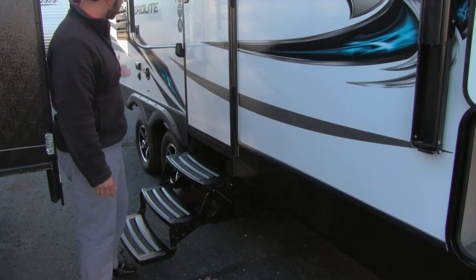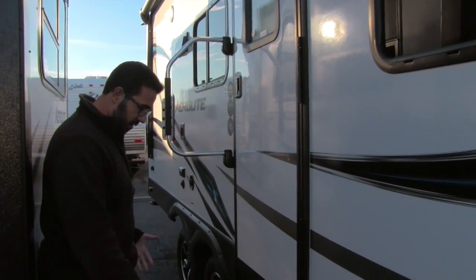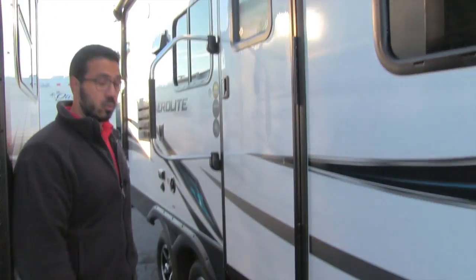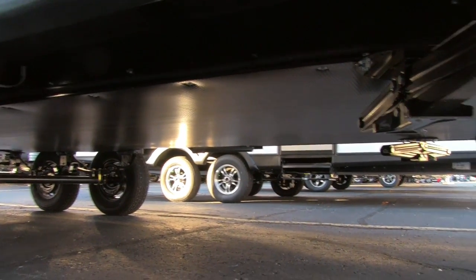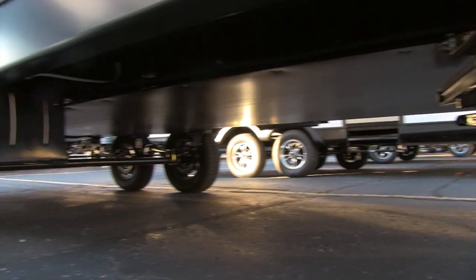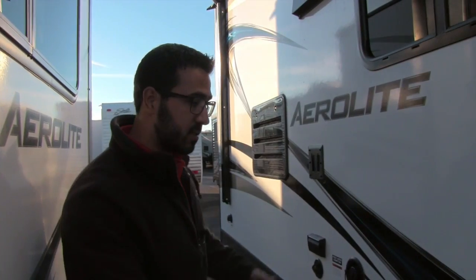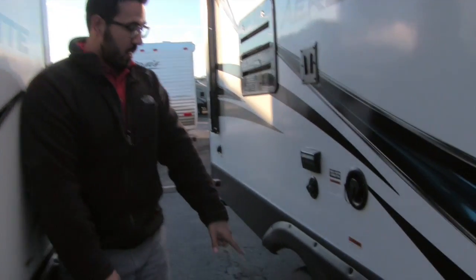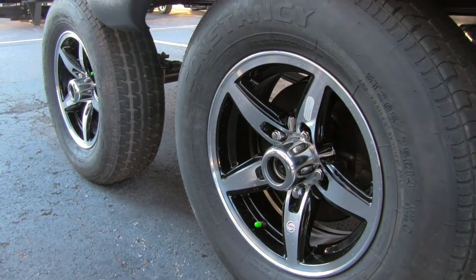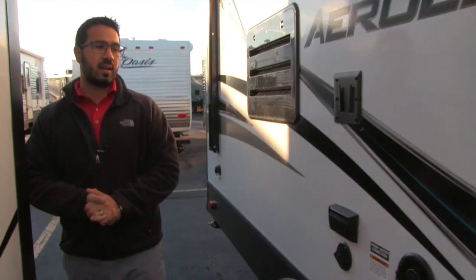Getting in is nice and easy — you have three steps and a foldable grab handle with a stainless steel look for extra flair. Looking underneath, you'll see the fully enclosed and heated underbelly, which helps keep critters out and prevents your tanks and lines from freezing. As long as you're running the furnace, there's forced air blown in to keep things from freezing up. The wheels feature nitrogen-fill tires and aluminum alloy wheels for less chance of rust or corrosion.